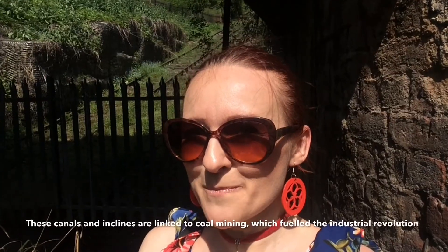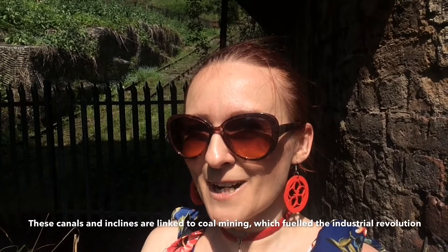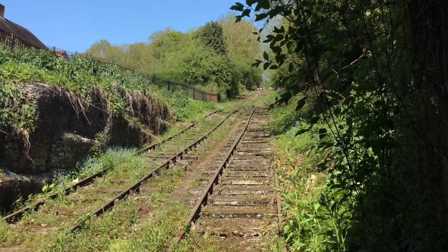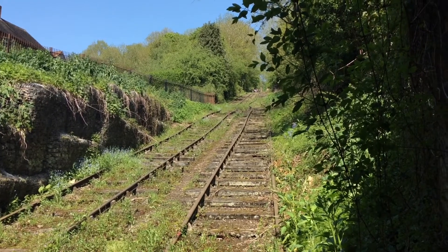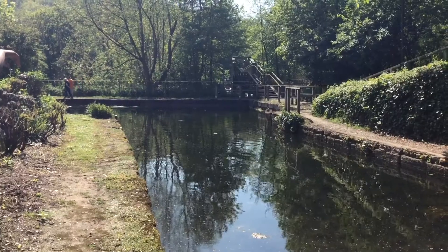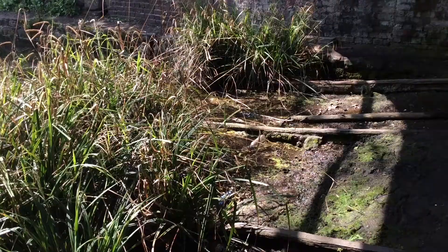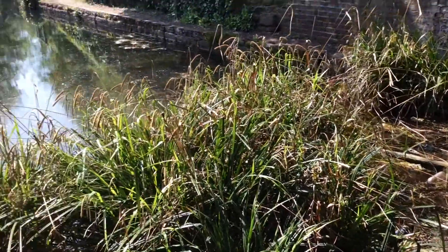Just behind me, Mia was pointing for me to come down here because you can see the actual lines where the trucks would go down the slope. And here we are at the first canal where the trucks would unload their ore onto the barges.